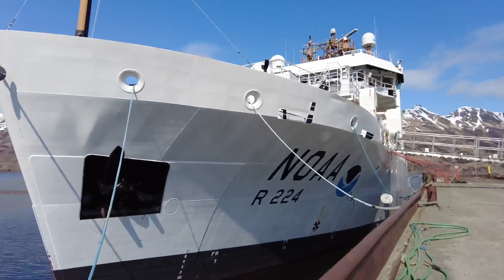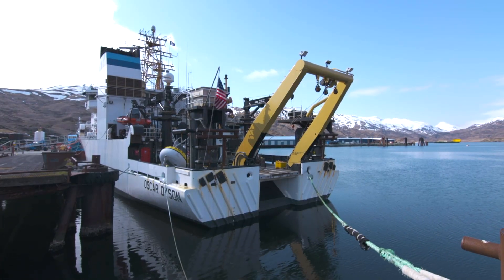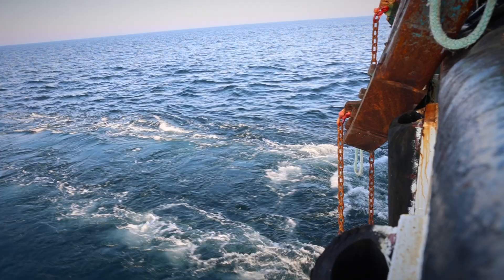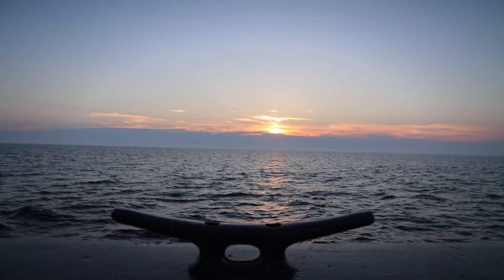In port we're usually working just our base eight hours — sometimes you can work overtime if you want to — but it's more about assisting for the next project, setting up and helping take things down from current projects. When we're out to sea we work 12-hour watches every day, no days off, so if you're going on a 20-day cruise you work 12 hours all 20 days.